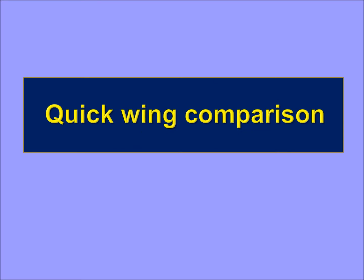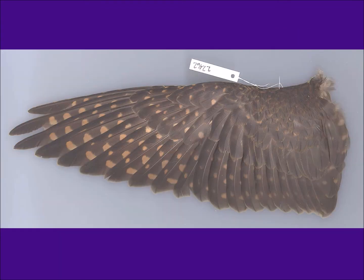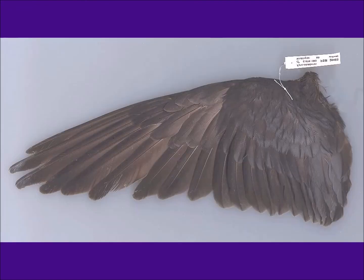Let's do a quick wing comparison on some study wings. This would be considered a Richardson's, this would be a Columbaris, and this would be a light Sücleae and a darker Sücleae.